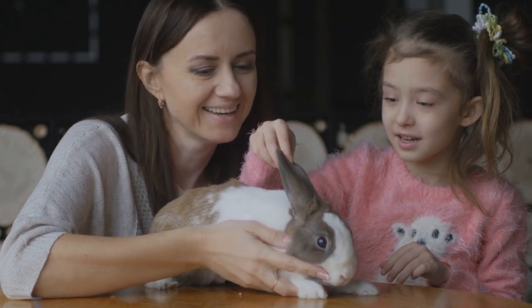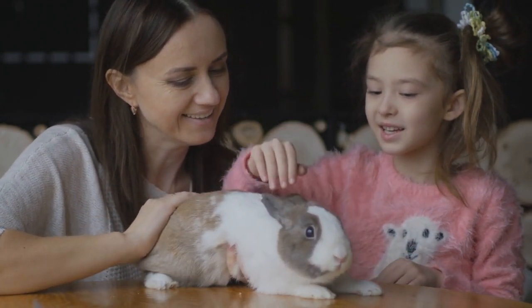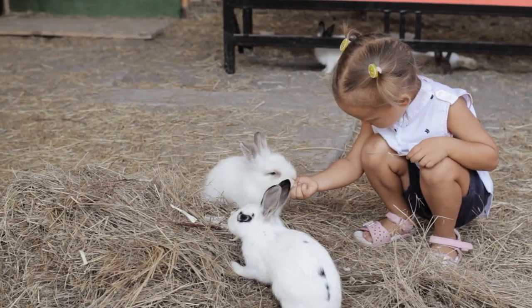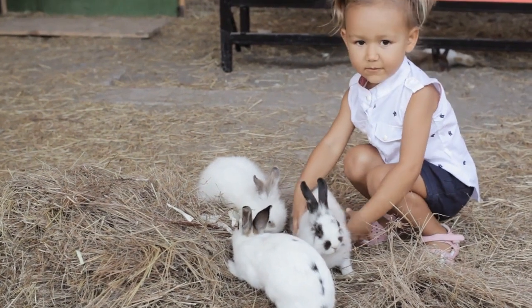Angora rabbits shed less than many other breeds. They have beautiful long, soft, silky hair and have a reputation for being low-maintenance and easy to care for, making them a good choice for first-time rabbit owners. Angoras also make excellent pets if you have allergies because they don't shed much fur.